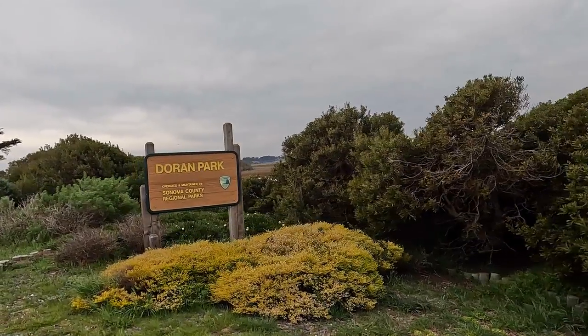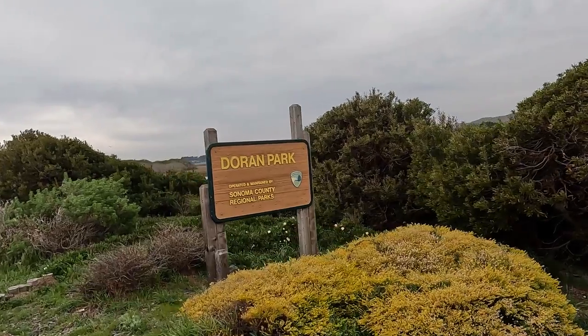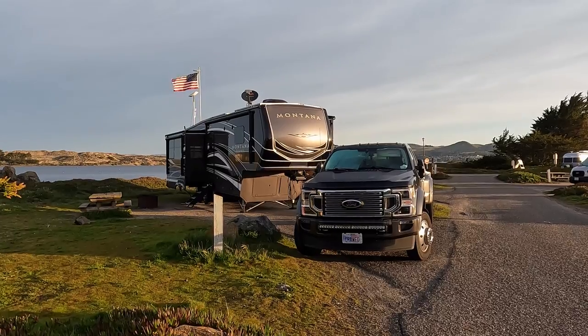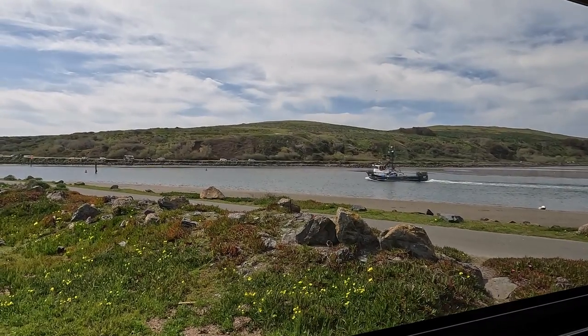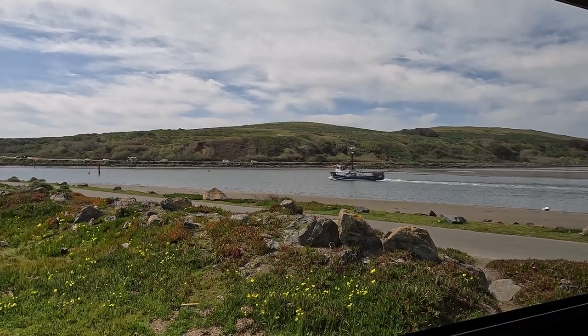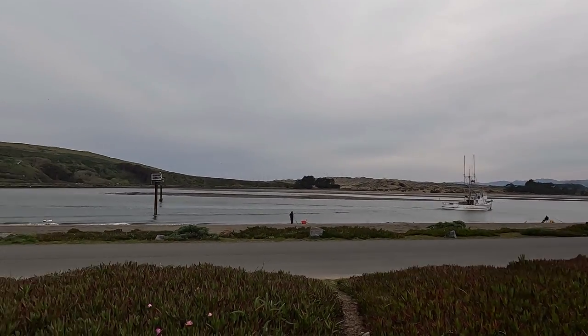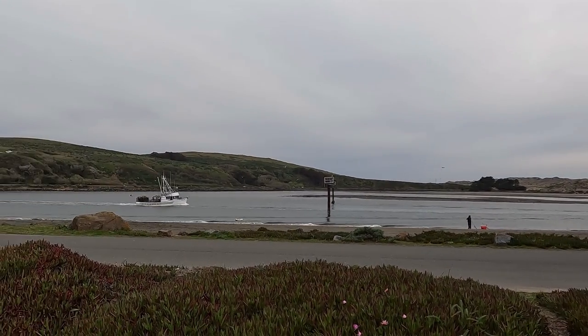We have been camping at Doran Park for over 30 years together. It's one of our favorite places. We love being out on the jetty. This weekend we had space number 86. We love the jetty so much because we can watch the fishing boats go out and in of the harbor. Right now it's Dungeness crabbing season.